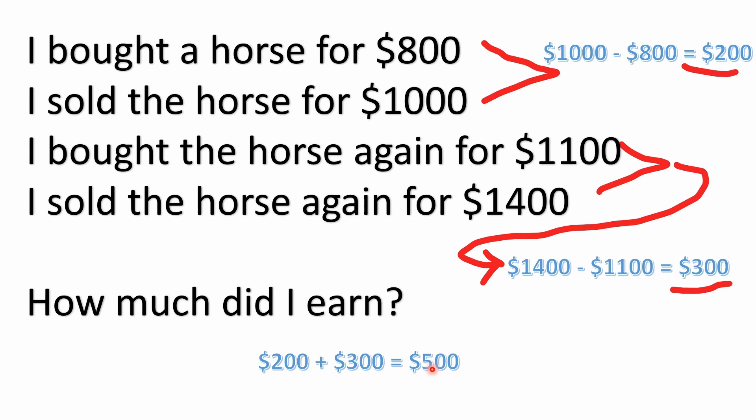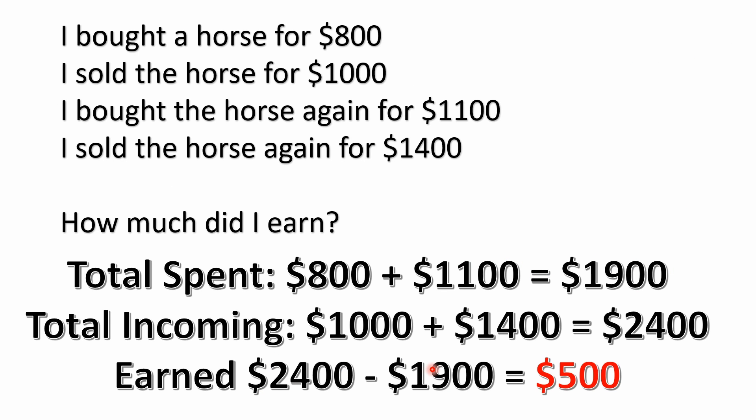Sometimes that's a little confusing, but another easy way to look at this problem is to add up how much money he spent, add up all the money he made from selling, and find the difference. He bought the horse for $800 and again for $1,100, so he spent a total of $1,900.